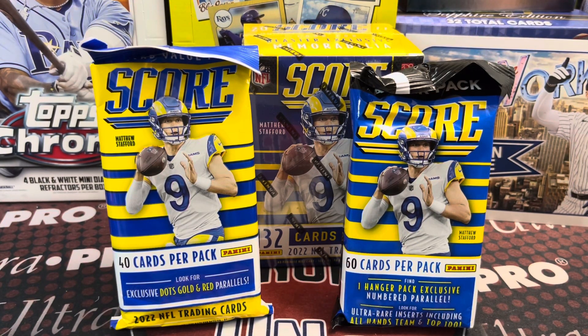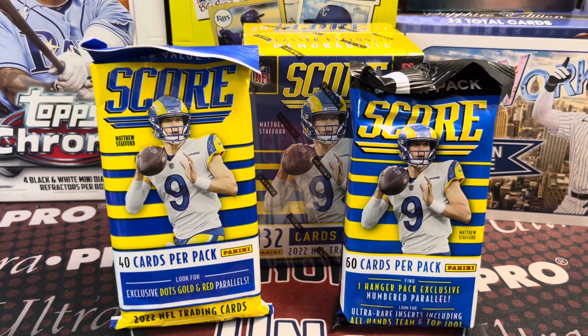Hey everyone, it's the Merth Collectors here. We are opening up some 2022 Score football. We are in search of Bailey Zappi, Pickett, Pickens, and any of the other top rookies out of this 2022 class.